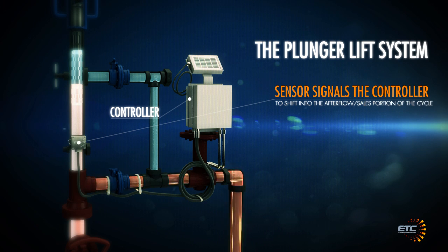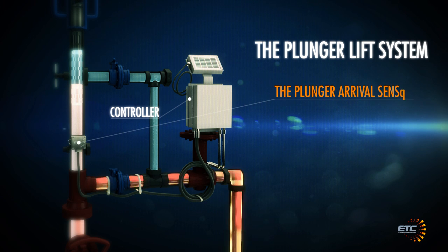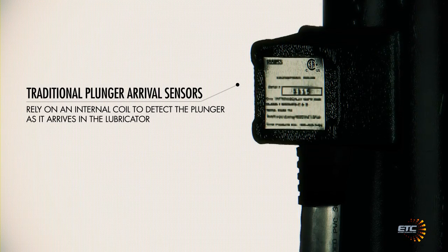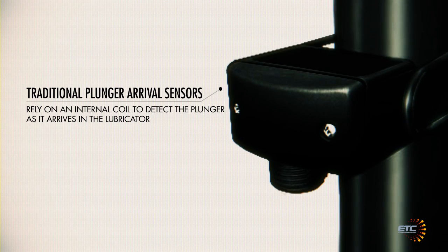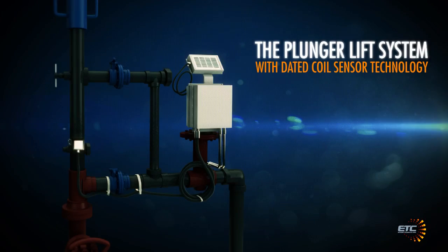The plunger arrival sensor is also used to indicate fast arrivals and optimize the well for safe, increased production. Traditional plunger arrival sensors rely on an internal coil to detect the plunger as it arrives in the lubricator.